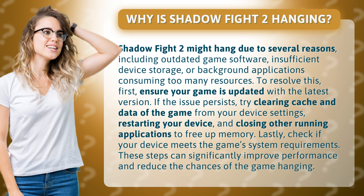To resolve this, first ensure your game is updated with the latest version. If the issue persists, try clearing cache and data of the game from your device settings, restarting your device, and closing other running applications to free up memory.